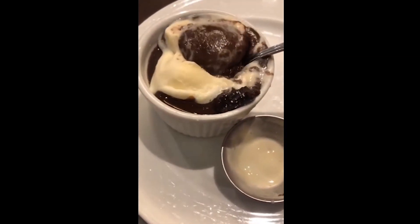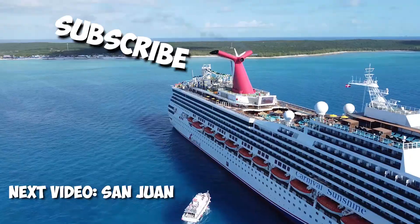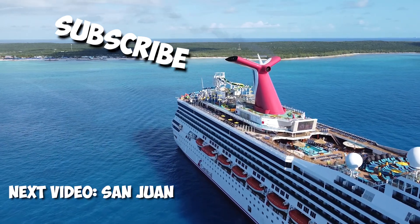Don't forget to subscribe to see the rest of our cruise. In the next video, we're heading to San Juan, Puerto Rico, and you'll want to see what we did there — check that out right here.